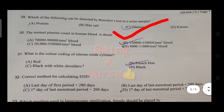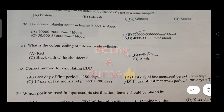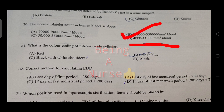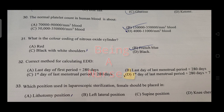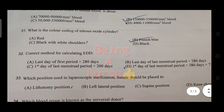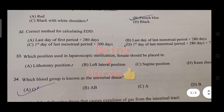The normal platelet count in human blood — the answer involves the count in microliter units. What is the color coding for nitrous oxide cylinder? The right answer is French blue.